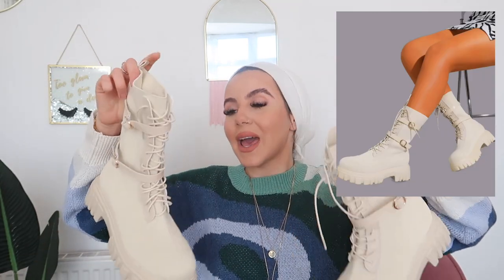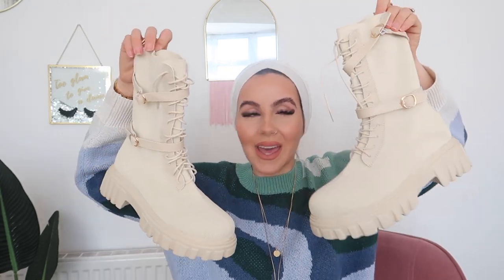Last but not least, I picked up a pair of boots — really cool, quirky nude boots. They are stunning. I picked them up to go with the cream jacket I showed first. That combination is chef's kiss. I feel like I've picked up some really good things from Shein this time and I cannot wait to style and rock these outfits for you guys.